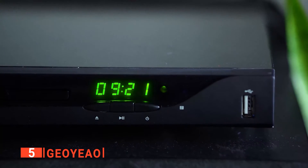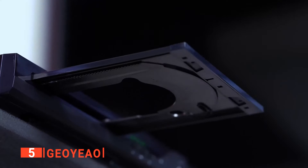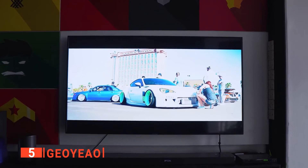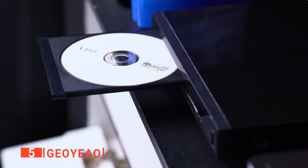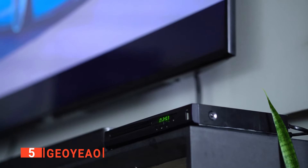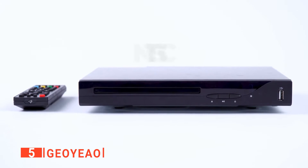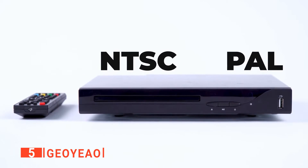Moreover, the Geo Yao also works as a 1080p DVD player that delivers optimized DVD and CD content with its high-performance digital to analog converters. Not only this, but the DVD player is compatible with NTSC and PAL systems, so it can also play DVDs from all regions.